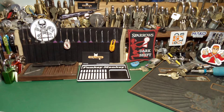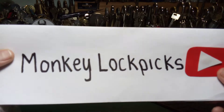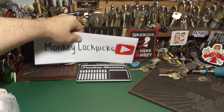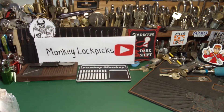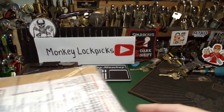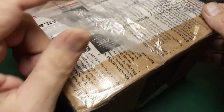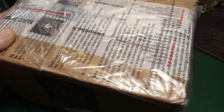G'day guys and welcome back to the channel. Today is package day, so I've got a few of them. I'll start off with this one — it comes to me from Monkey Lockpicks over in Italy. It actually took about five days to get here from Italy, which is crazy fast. I've taken all the customs declaration out, so let's get into it.